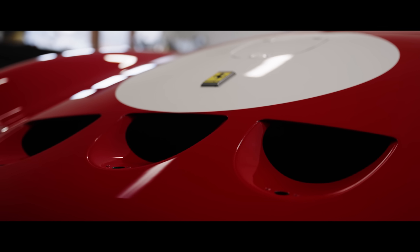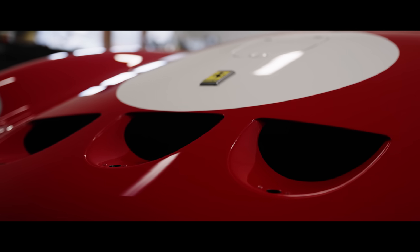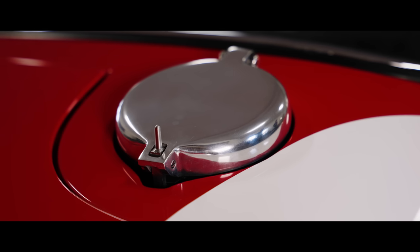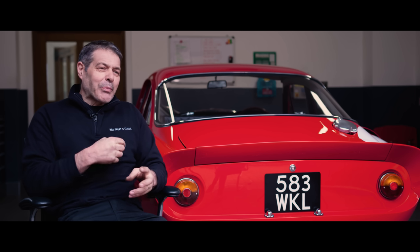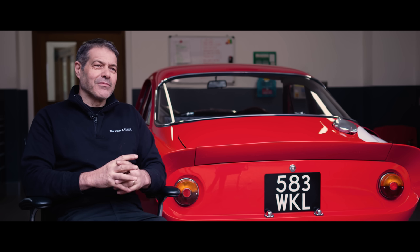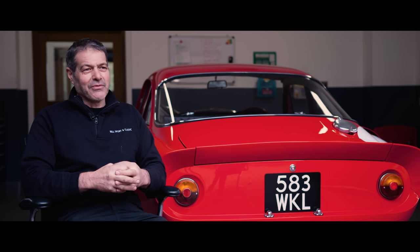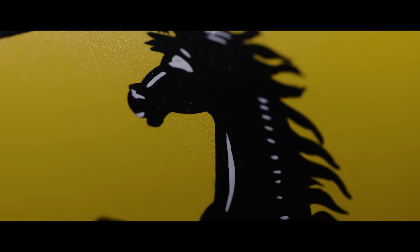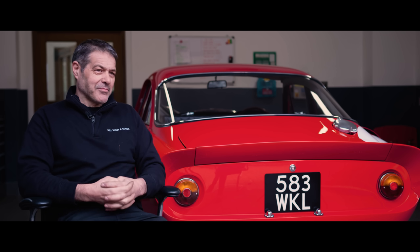Coming back from paint was so exciting because obviously we'd only seen it as a silver body, and to see it come back the way it was. We got a guy in to hand-paint the shield on the side, and to watch him work was amazing — freehand. It's been a really good experience to see it from a bare shell to a finished product. It's truly amazing.